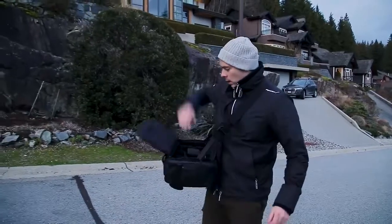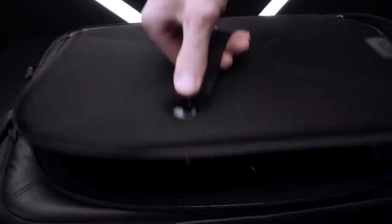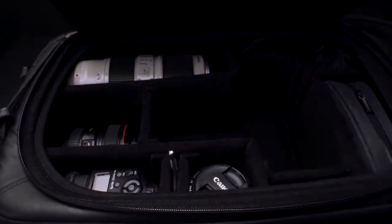Just swing, click, and have all your gear ready at your fingertips. Top Shelf features a fast access latch that opens quickly when you need it and securely locks with a simple press.